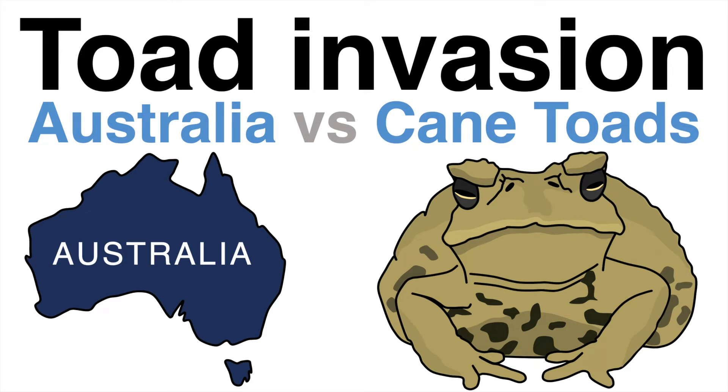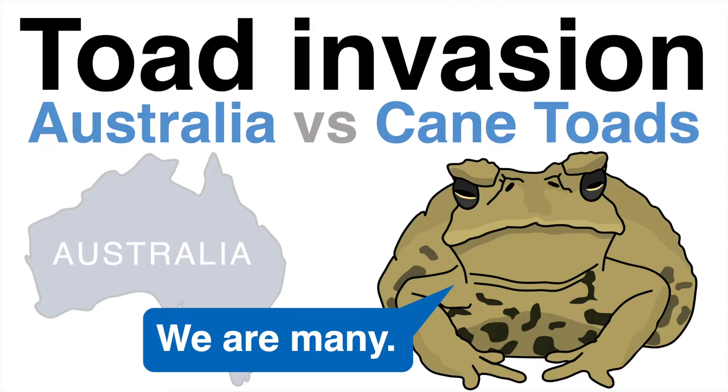Australia is fighting an invasion of hundreds of millions of cane toads. Now even a nature conservation organization has called on people to go out, collect and eliminate these toads. How absurd is that? But for the whole story to unfold, we have to travel back in time a bit.